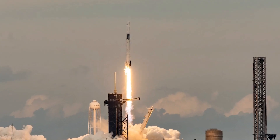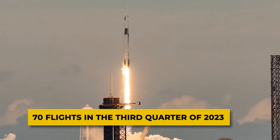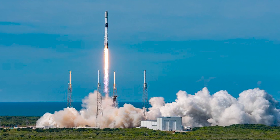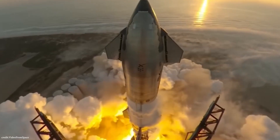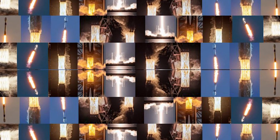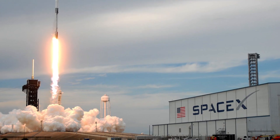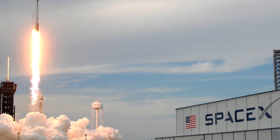SpaceX's record-breaking 70 flights in the third quarter of 2023 showcase the company's dominance. However, the path to 100 launches within the year demands sustained momentum and efficiency. Whether SpaceX can achieve a launch rate of once every three days required to complete the remaining 30 launches in the remaining 90 days of the year remains to be seen. The company's track record suggests that while challenging, it's well within SpaceX's capabilities, and the ambitious goal may indeed be within reach.